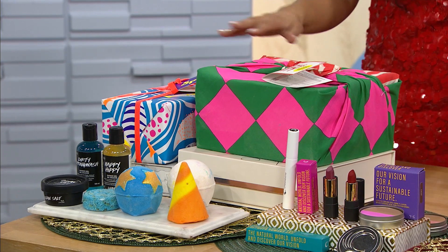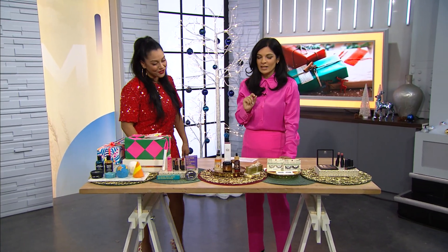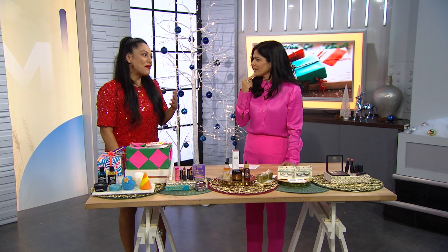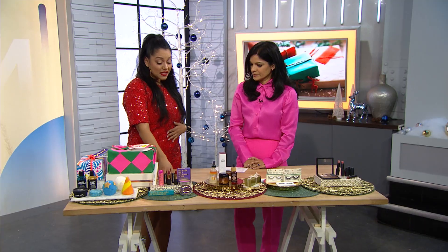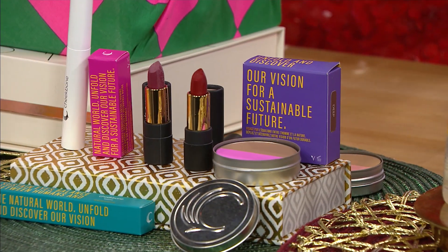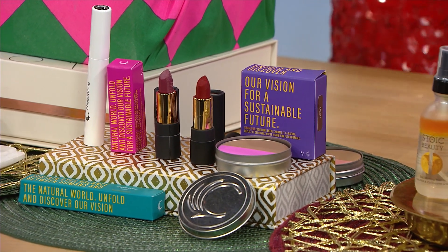Anybody can use Lush. And I know you do not promote products that you don't use yourself and that you don't believe in. Cheekbone Beauty — we've been big fans of them for a really long time. You're wearing it right now, a beautiful red. Their brand is sustainable by nature, and the lipsticks come in a tube which is biodegradable paper. This wasn't something they jumped on the bandwagon of — this is inbred into the company.